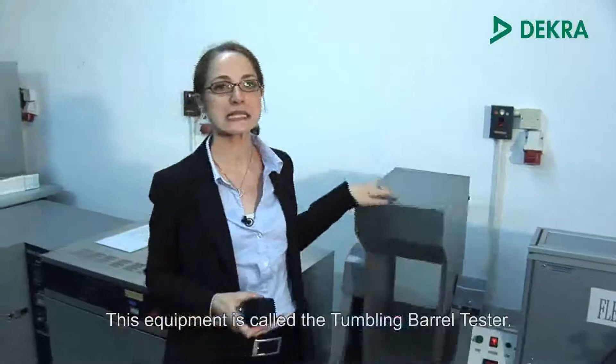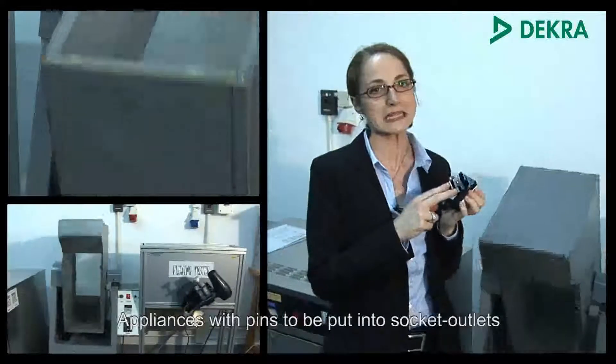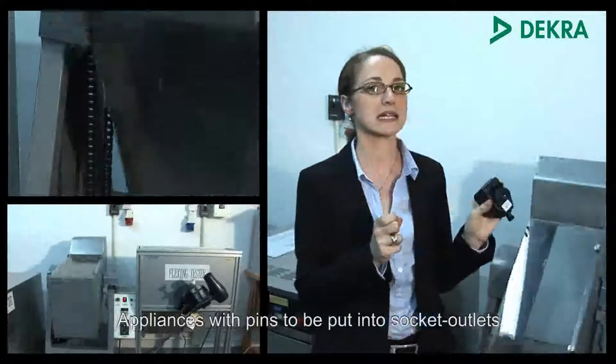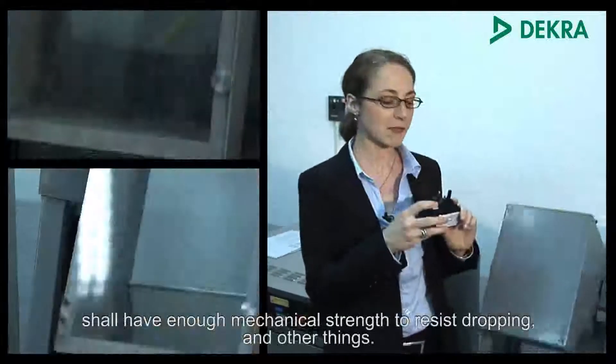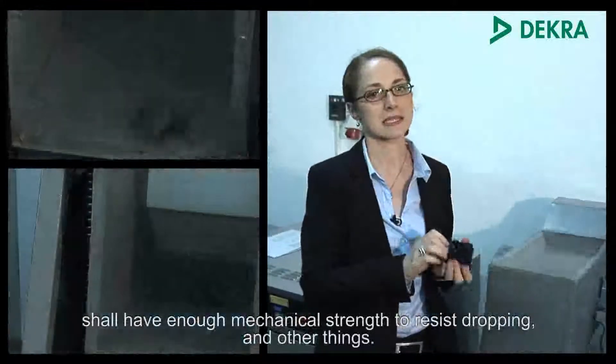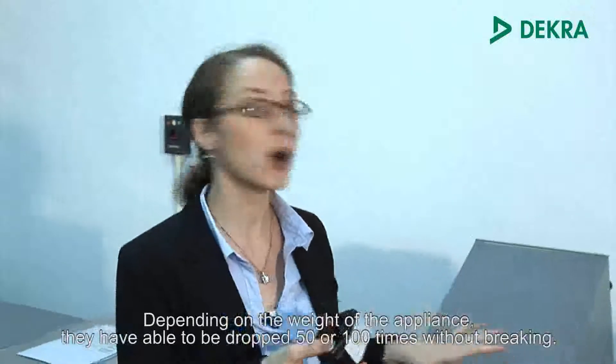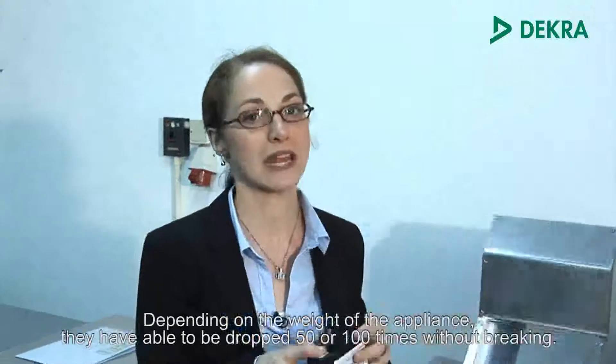This equipment is called the Tumbling Barrel Tester. Appliances with pins to be put into socket outlets shall have enough mechanical strength to resist dropping and other impacts. Depending on the weight of the appliance, they have to be able to drop 50 or 100 times without breaking.